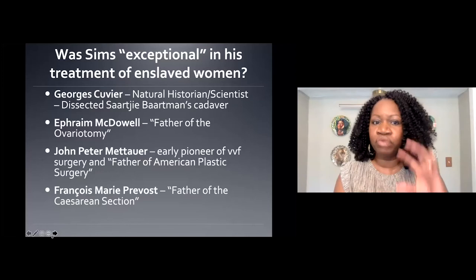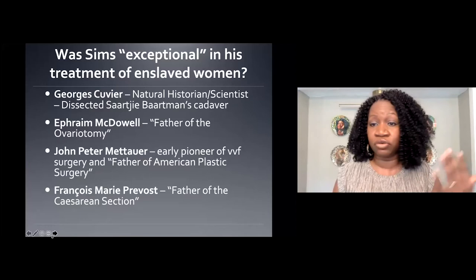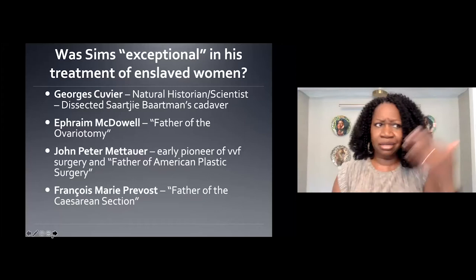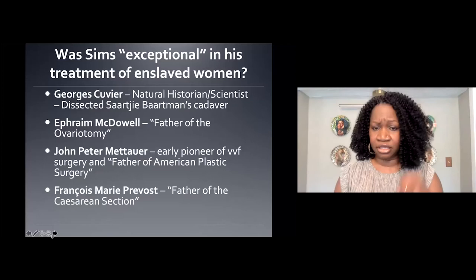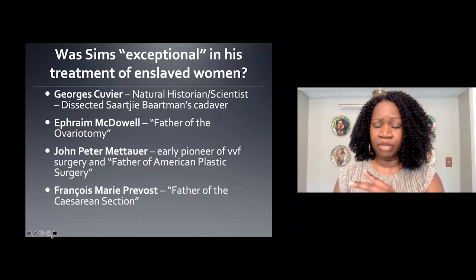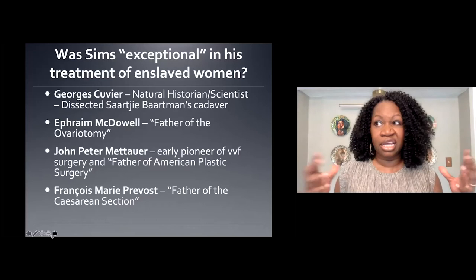What I wanted to do as a historian was to discuss the intellectual genealogy of modern American gynecology. I start with George Cuvier, natural historian and scientist, French-born, and his work on Saartjie Baartman, derisively known as the Hottentot Venus. Then I come across the pond and talk about pioneering U.S. surgeons: Ephraim McDowell, known as the father of the ovariotomy, and John Peter Mettauer. I also discuss François-Marie Provost, known as the father of the C-section. Provost was born in France; once he graduated med school in 1799 he moved to Haiti, then France's most profitable colony, and started experimental surgical work on enslaved Haitian women to perfect the C-section.